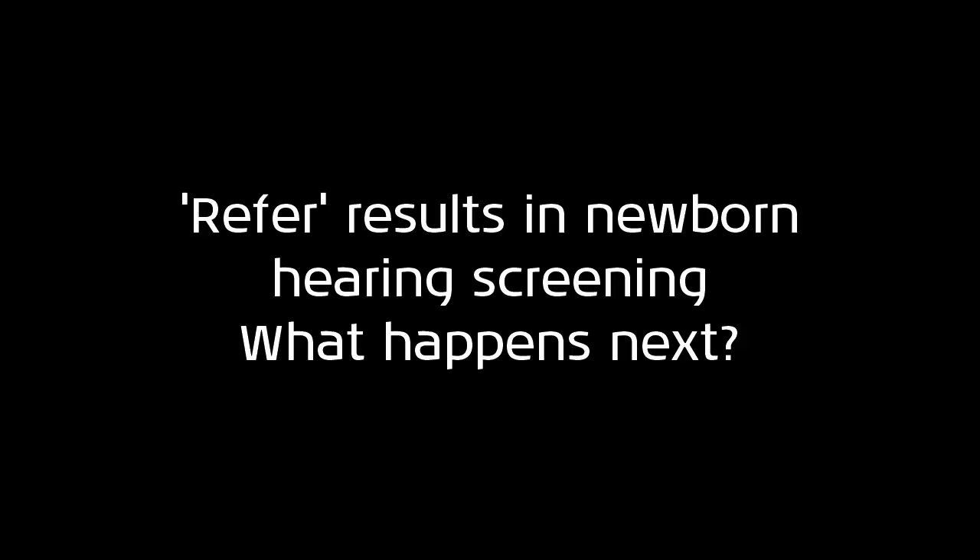This quick guide video will discuss the common procedures which occur following a baby's refer from a newborn hearing screening test. We will also look at the equipment required for further testing.